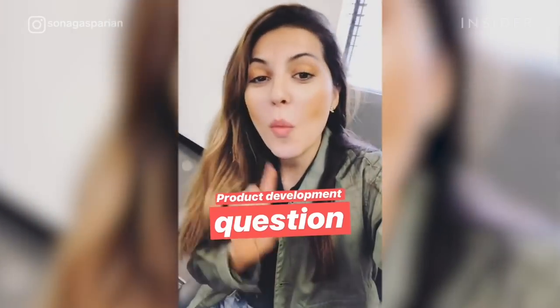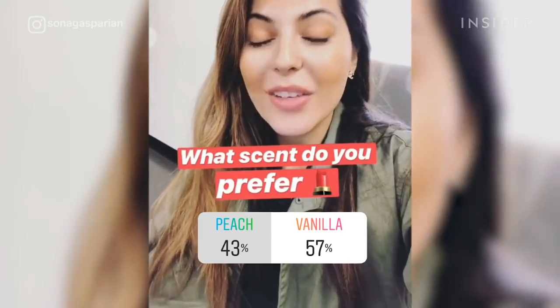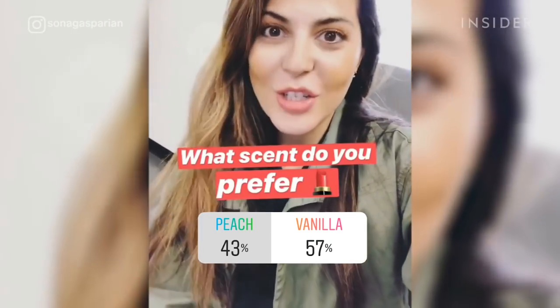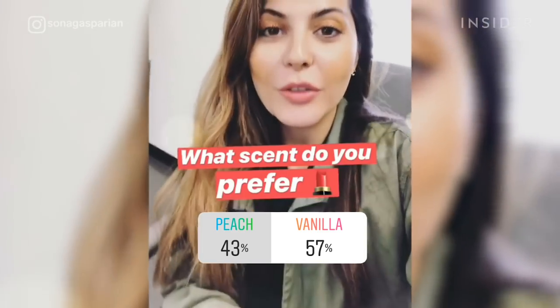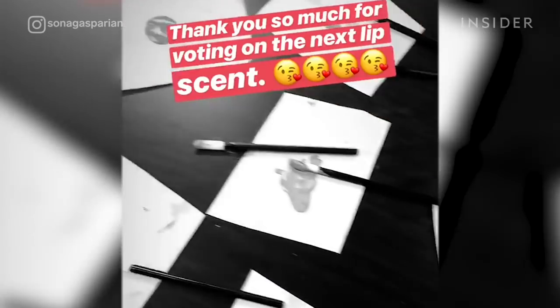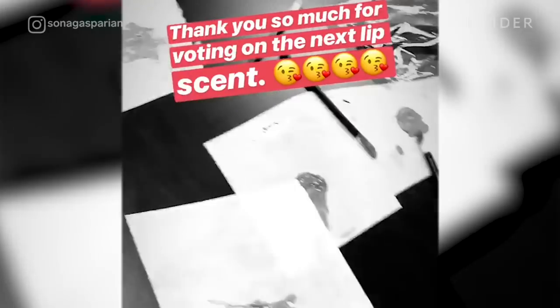What I love the most about this community is that I can just be in the lab and ask them a specific question and get their input and make something that they want. For example, I was in the lab creating lip products and I wasn't sure between a vanilla scent and a peach scent, so I just asked them to see what they want. Most people wanted vanilla and I was like, wow, well that was easy. Because we're just such a small company and I love my audience and our customers so much, I want to make sure that they are involved every step of the way.